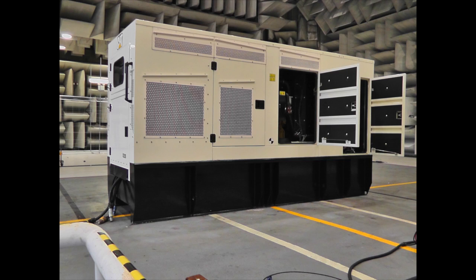The robust cooling package provides cooling performance to meet 43 degrees Celsius ambient capability at 500 meters altitude.